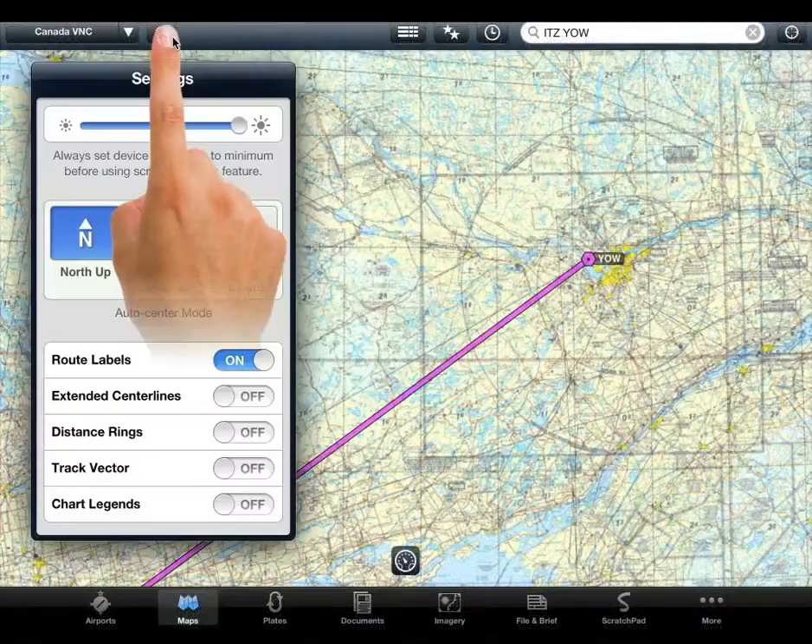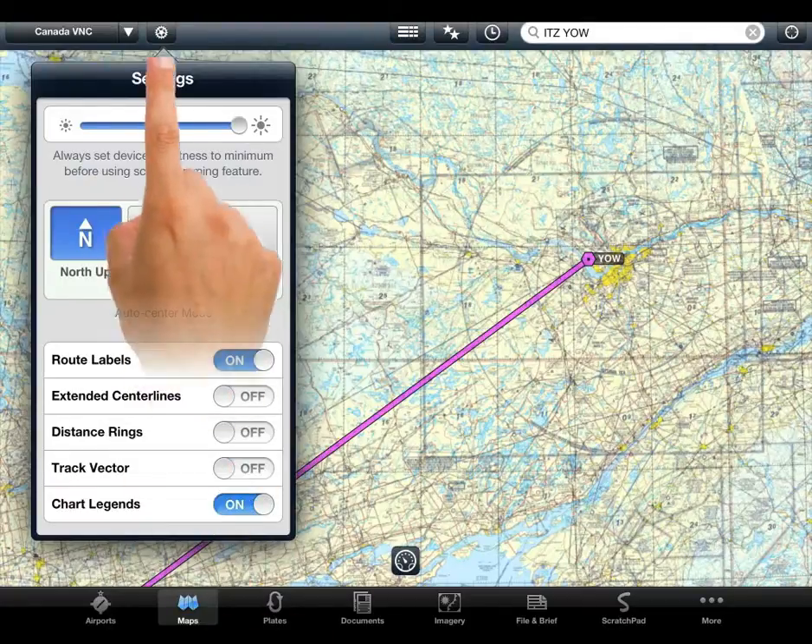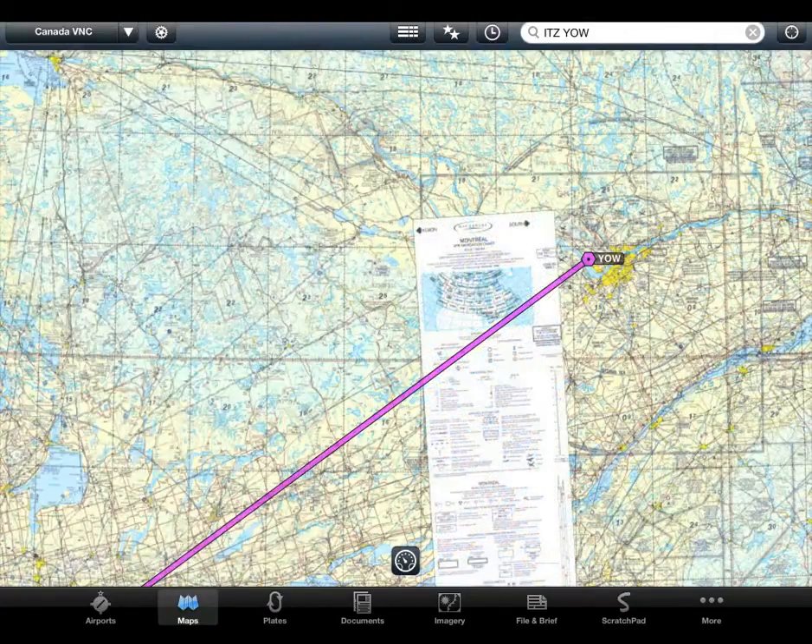This is done through settings on the map page. You can see that once turned on, the chart legends are easily available for reference.